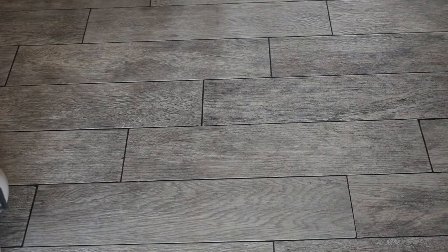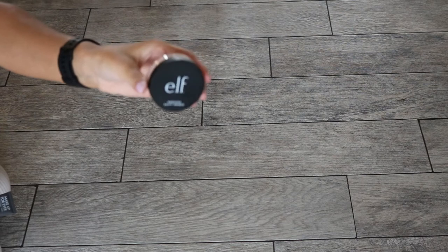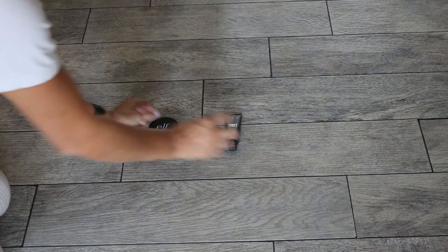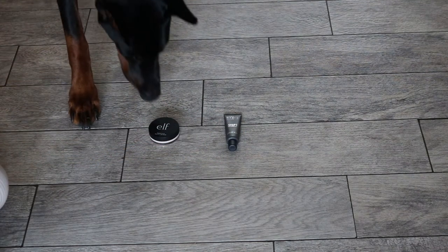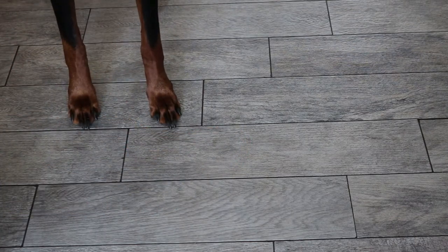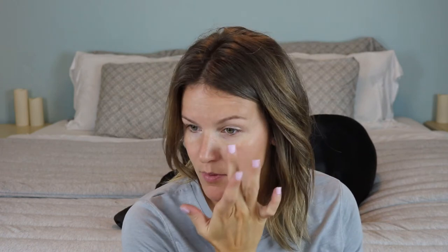Alright, so for primer, let's see what he picked. We have the Elf Putty Primer or the Makeup Forever Step One Mattifying Primer. He picked the Elf primer! I like this primer — it works well, it's kind of like a Benefit Professional type thing just in a little tub instead of a squeezy tube. I'm going to go wet my sponge.